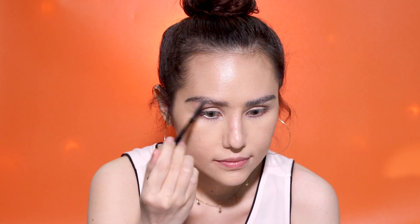Brushing out my eyebrows with a spoolie. I'll fill out the gaps with the Anastasia Brow Wiz, then set the eyebrows with the Benefit 24-Hour Brow Setter.